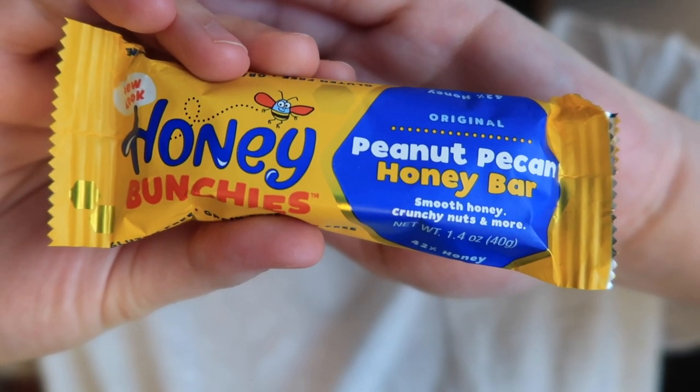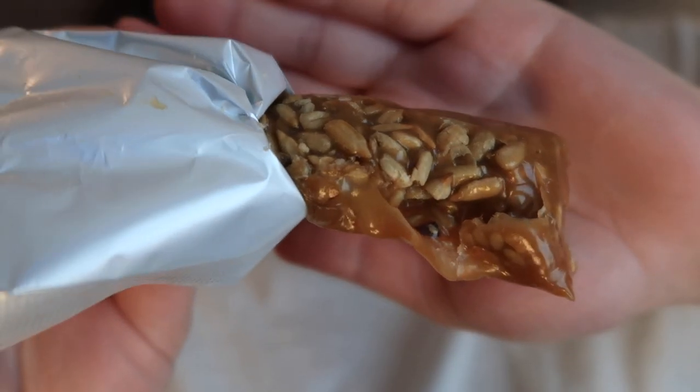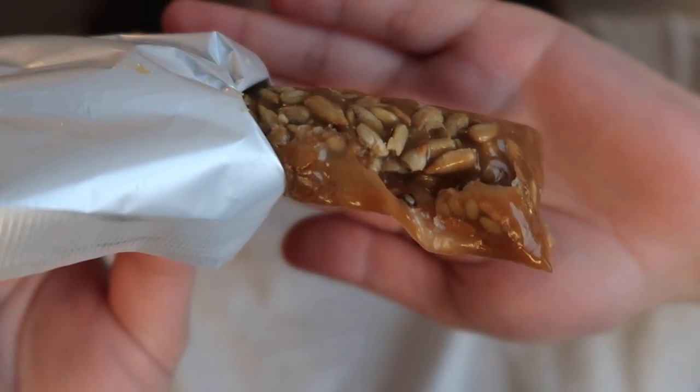This is a Honey Bunchies peanut pecan honey bar from Longmont, Colorado. It smells like honey — when they say honey bar they really mean it's just like honey. It's really good. It mostly tastes of honey but I got a strong salt in the beginning from the nuts. It has a nice roasty taste from the nuts that goes well with the honey. It's a fun texture — like a soft soft caramel, but not as sticky, with chopped up nuts in there. Better than I thought it would be for sure.